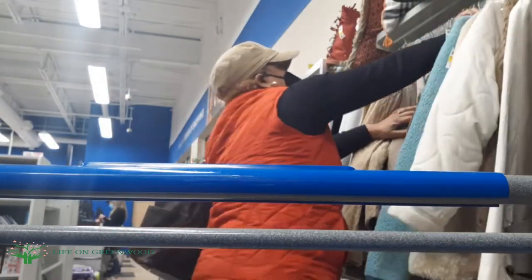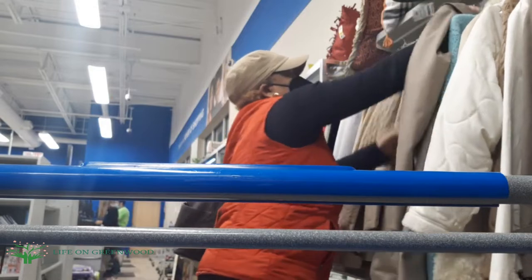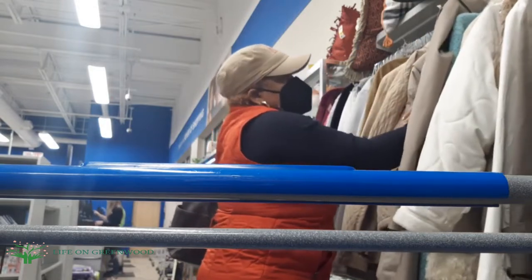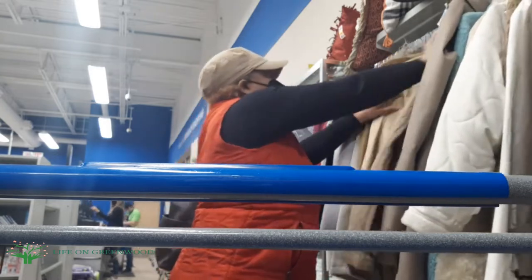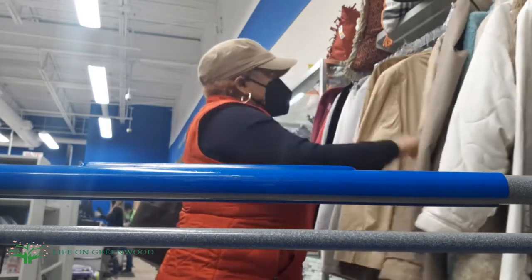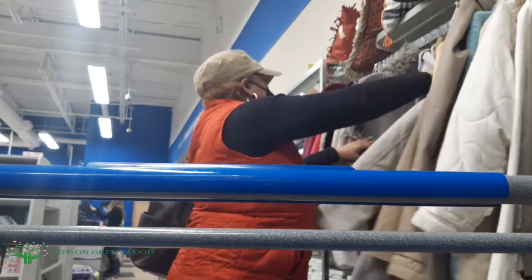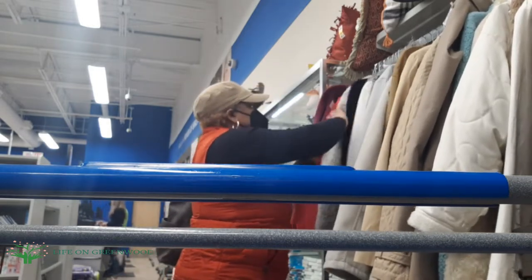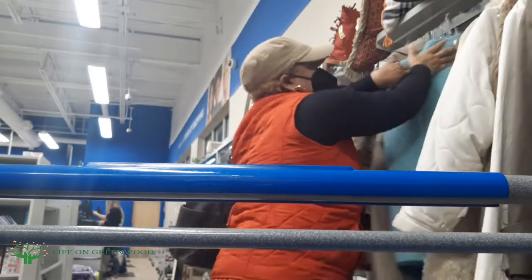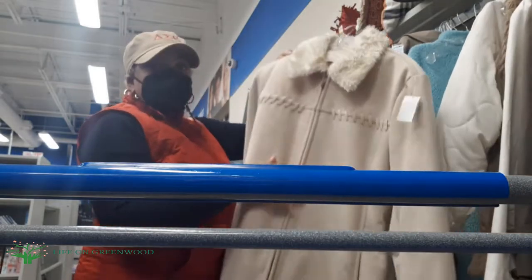I'm at the thrift store again, specifically looking for one thing — coats. I'm just looking to switch up some of my winter coats and thought I'd run in here. I've got about 40 minutes to shop because the store closes at seven, and I was waiting for hubby to come with me but that wasn't going to happen.